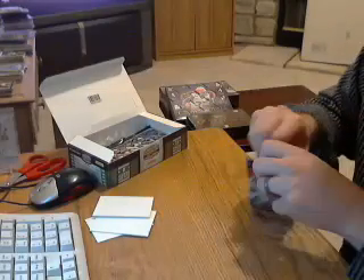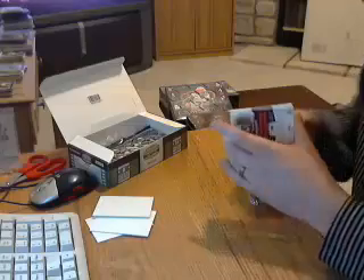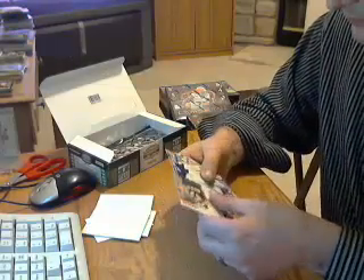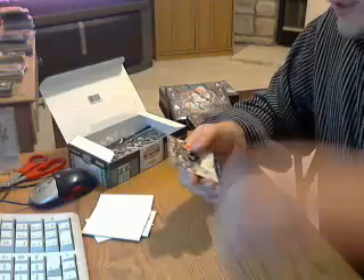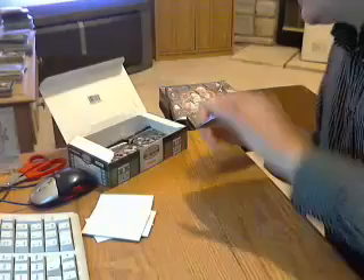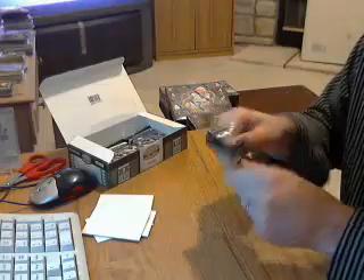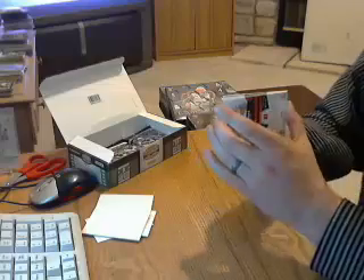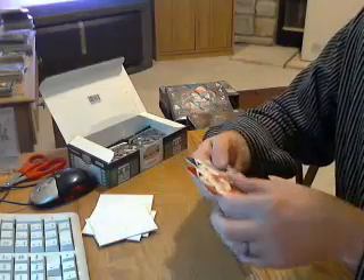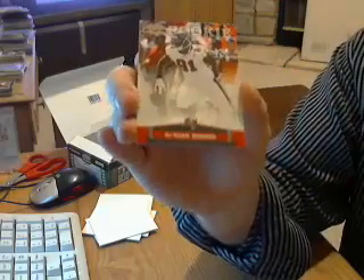One auto down, one jersey down. Still looking for one more of each. Next pack — Tyrod Taylor rookie for the Ravens. And Daquan Bowers rookie for the Bucks. Five packs left.